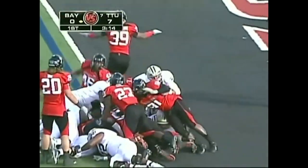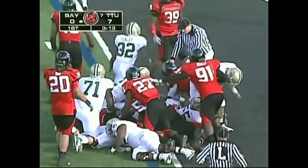Griffin — does he get in? Waiting for the signal. That is touchdown, Baylor.